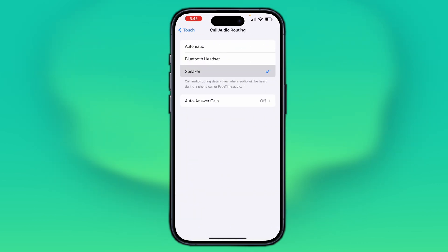Here, if the speaker or Bluetooth headset is selected, switch to Automatic. This ensures that the call audio routes automatically to the connected device, whether it's an iPhone or a Bluetooth device.